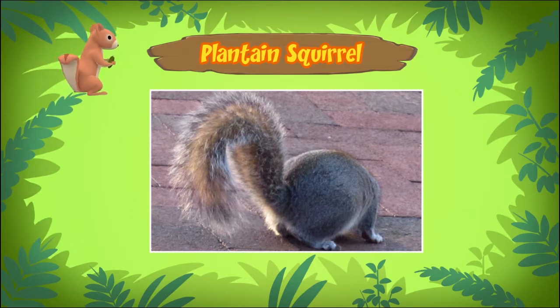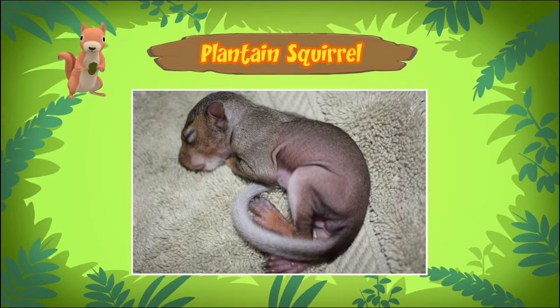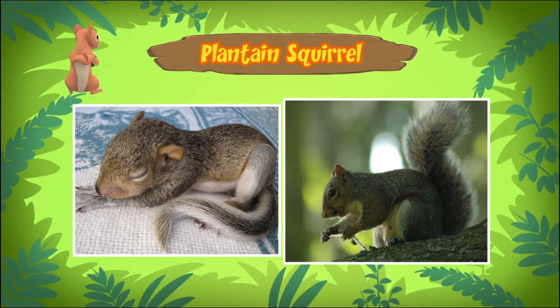The tail of our squirrel doesn't look very long and bushy. That's because it's very young — it's only around five to six weeks old. Baby squirrels at this stage are around half the size of an adult squirrel.